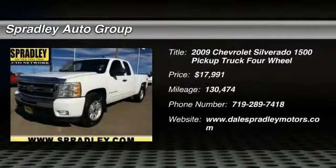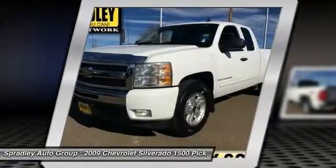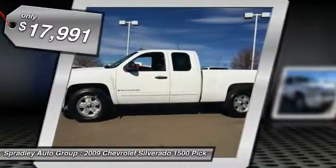Thank you for your interest in one of Spradley Chevrolet's online offerings. Please continue for more information regarding this 2009 Chevrolet Silverado 1500 LT with 130,474 miles with 4WD.